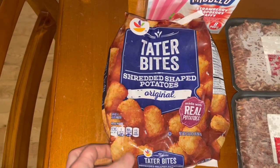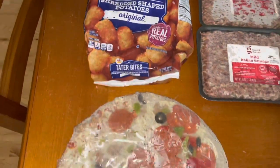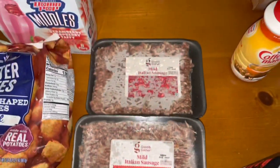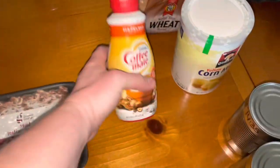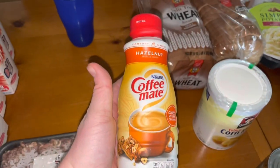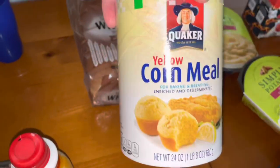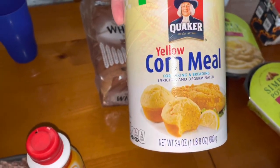Some tater bites, tater tots. One pizza. Two mild Italian sausages. A hazelnut coffee creamer, 16 ounces. A one pound eight ounce package of Quaker cornmeal. Two wheat breads.